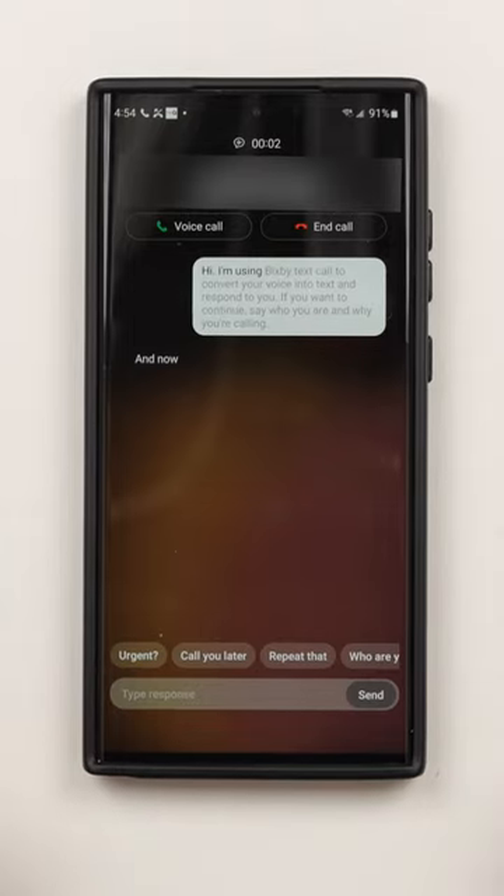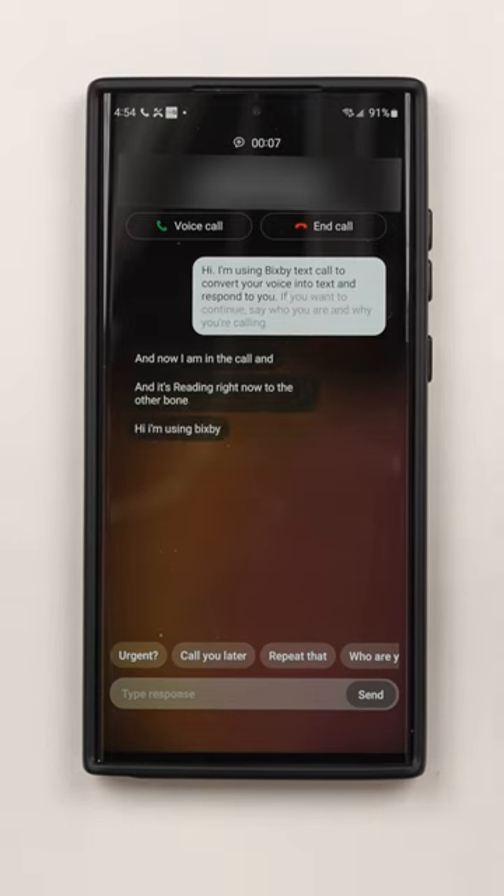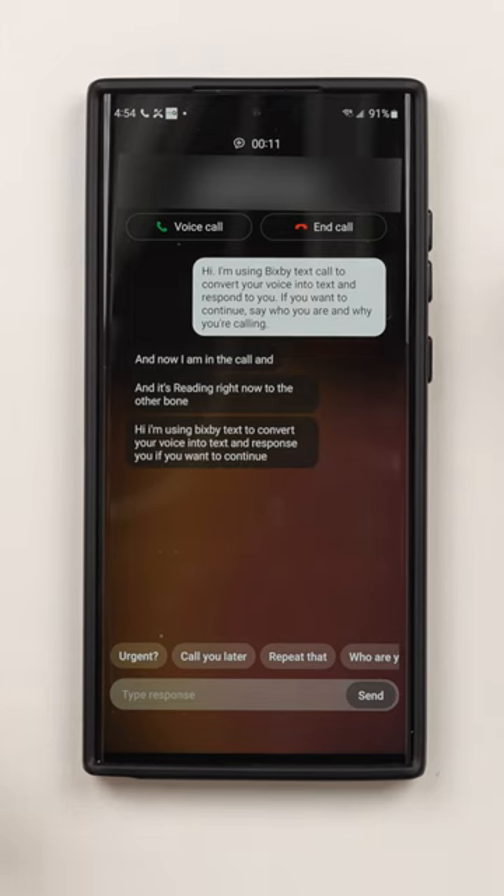And now I am in the call. It's reading right now to the other phone: 'Hi, I'm using Bixby Text to convert your voice into text and respond to you. If you want to continue, say who you are and why you're calling.'